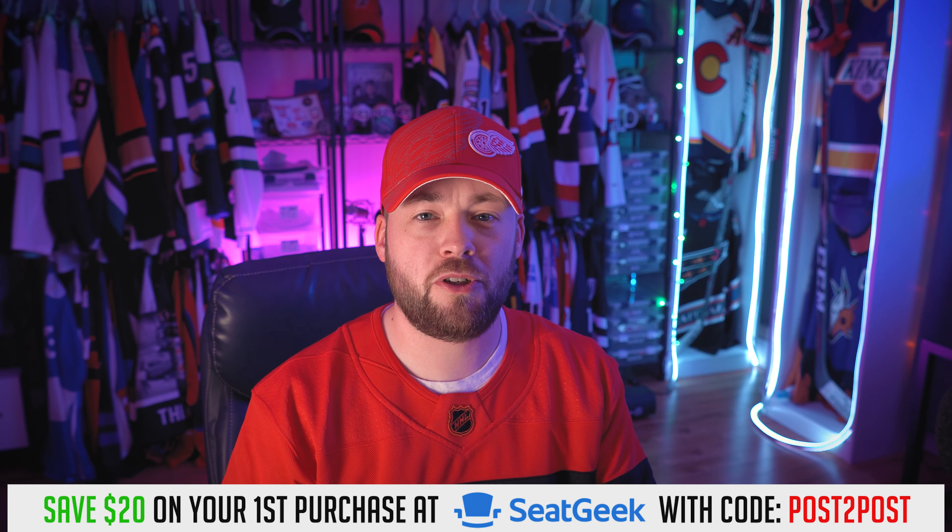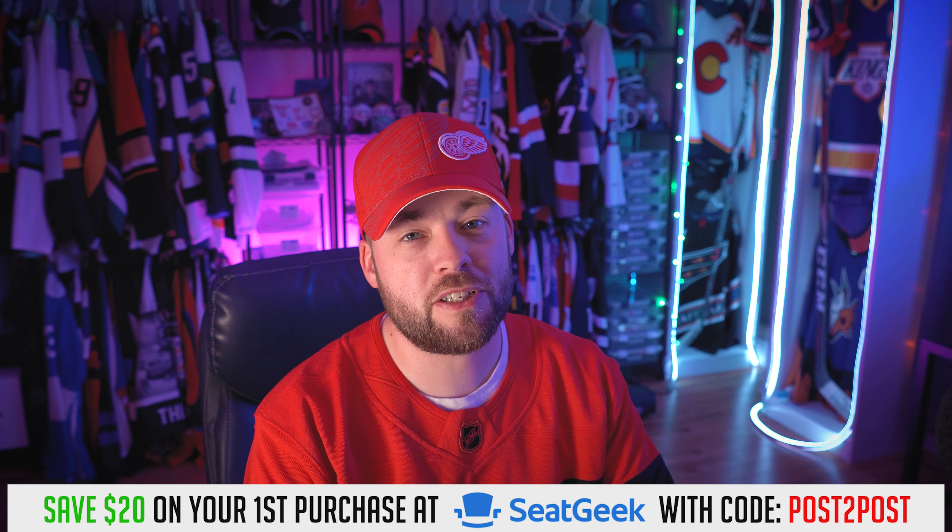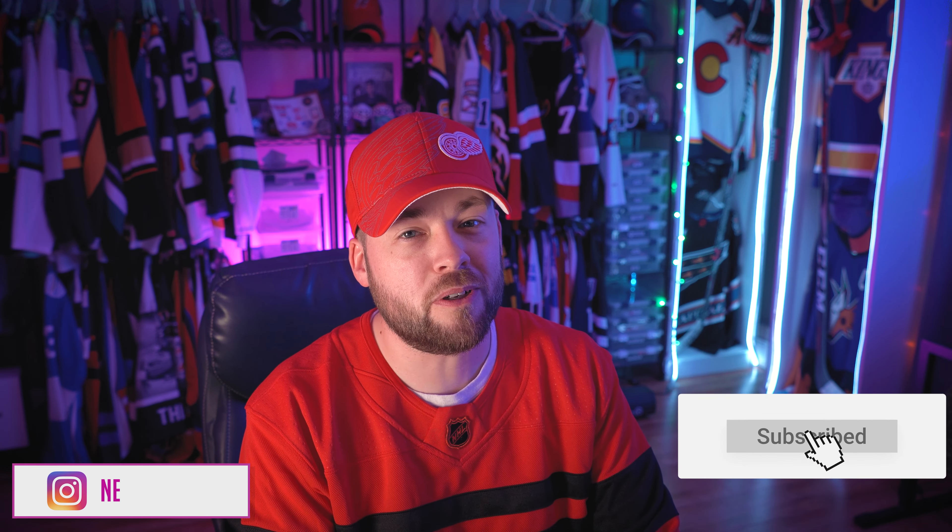Thank you guys for watching, I really appreciate it. If you're not subscribed, please hit the subscribe button — that definitely helps the channel. If you did enjoy this video, hit the like button, but more importantly let me know down below in the comments what was your favorite of the 10 that we looked at. There were a lot of really good ones, so I'm very curious to see what you guys say. Have a great Friday. Thank you so much for watching. We'll talk to you soon. Adios.